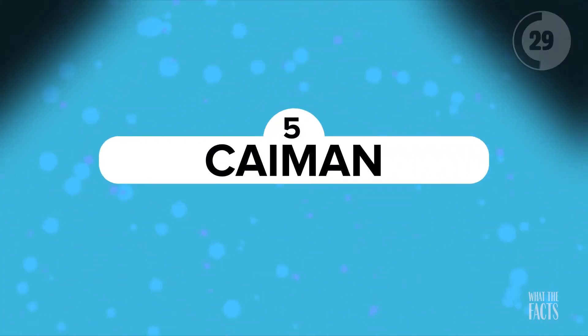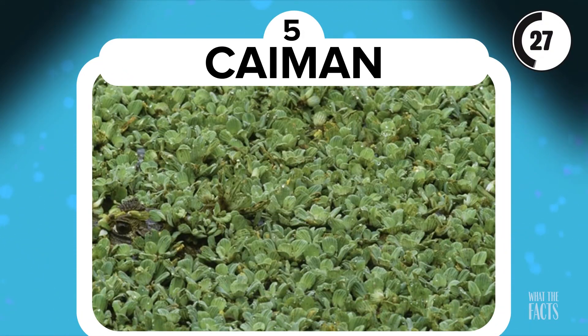Caiman. This next one is one of the harder ones of the bunch. Can you spot the caiman in this photo? You can bet that it is camouflaged, which will make it that much harder to see. Wondering what a caiman even is? Well, it's an alligator-crocodile, which is a very unique type of crocodilian reptile found in Central and South America. Anyway, have you spotted it yet? If you give up, he's right there.